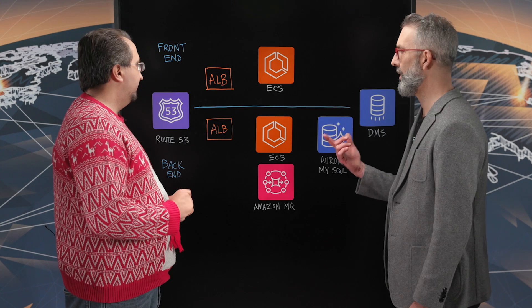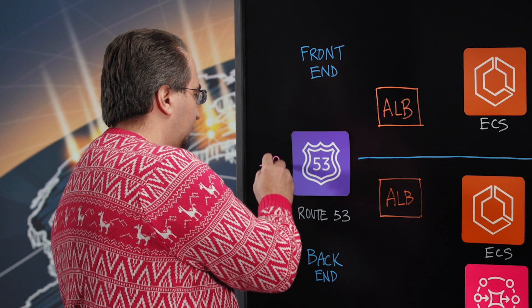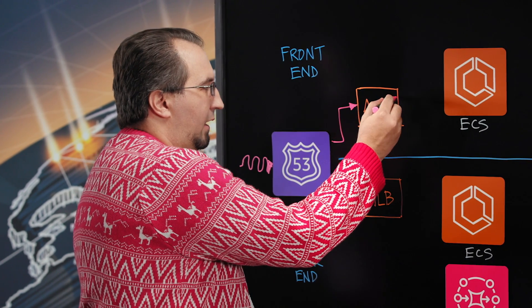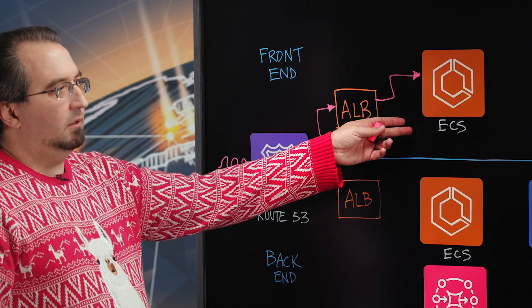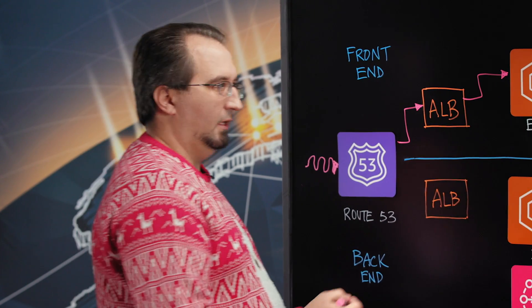So walk us through the data flow here. Where do we start? Sure. So we have a human-readable DNS which is provided to us from Route 53. From there that goes to an application load balancer, and that then goes to our Elastic Container Services, which we have two instances running here as dedicated, but it's also set up to scale — so if we need to get up to N, then we can. So you get the scalability. Exactly.